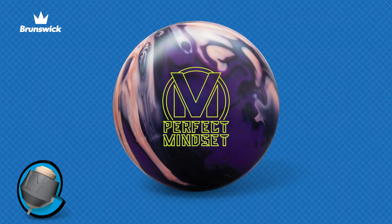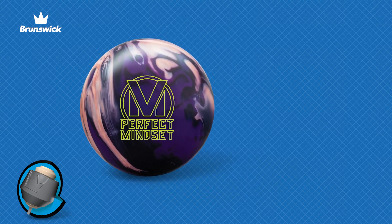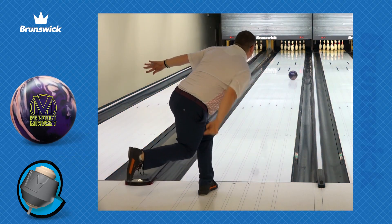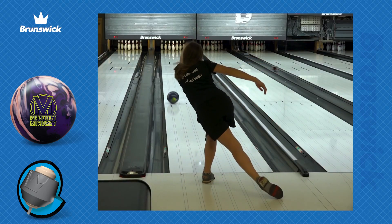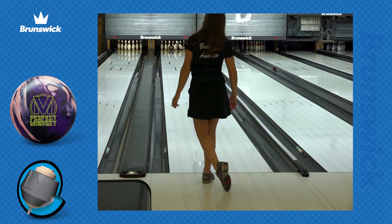The perfect mindset is a hybrid version of the mindset, giving it more length but a familiar ball motion. When there is not enough oil for the original mindset, grab the perfect mindset out of the bag.